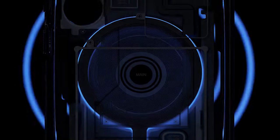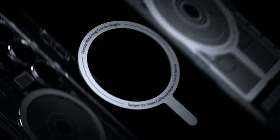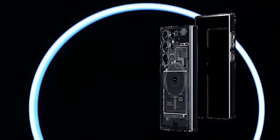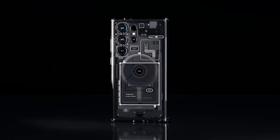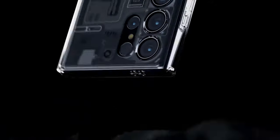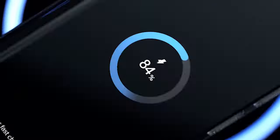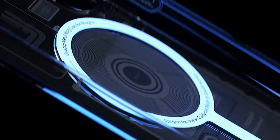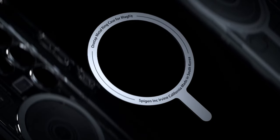Number 1: Spigen Tough Armor. The case is equipped with extreme protection tech, providing military-grade protection to ensure your S24 Ultra stays safe in any situation. Impact foam combined with the strength of PC and TPU materials creates a robust shield that disperses and absorbs impact energy, lowering the likelihood of damage. This case has a built-in kickstand for hands-free viewing — whether you're watching videos, video calling, or following a recipe while cooking, the kickstand provides a steady and adjustable viewing experience. It is also designed to be compatible with wireless charging and MagSafe accessories, so you can charge and attach accessories without removing the case.